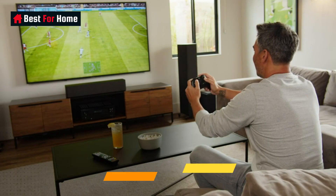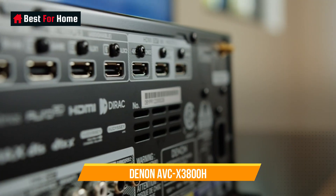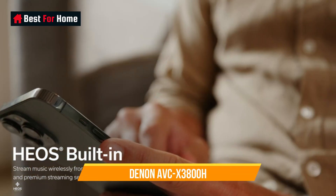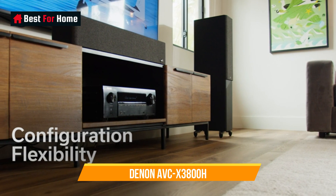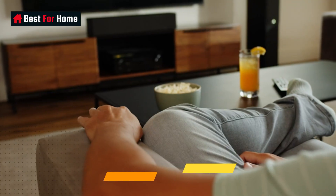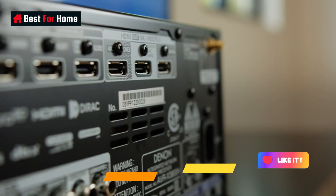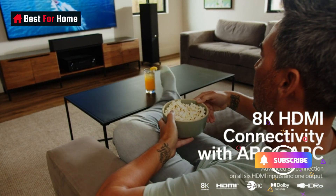All of the AVC-X3800H's 6 HDMI inputs and 3 outputs are HDMI 2.1 ports rated to 40Gbps, capable of 8K at 60Hz or 4K at 120Hz video pass-through. They boast compatibility with every major HDR format — HDR10, HDR10+, Dolby Vision, and Hybrid Log Gamma — and there's a raft of gamer-friendly technology supported too, with VRR, QFT, ALLM, and FRL on board. There are plenty of ways to wirelessly connect, with Apple AirPlay 2, Spotify Connect, Roon, and Heos — Denon's multi-room software that integrates streaming services including Tidal and Deezer.